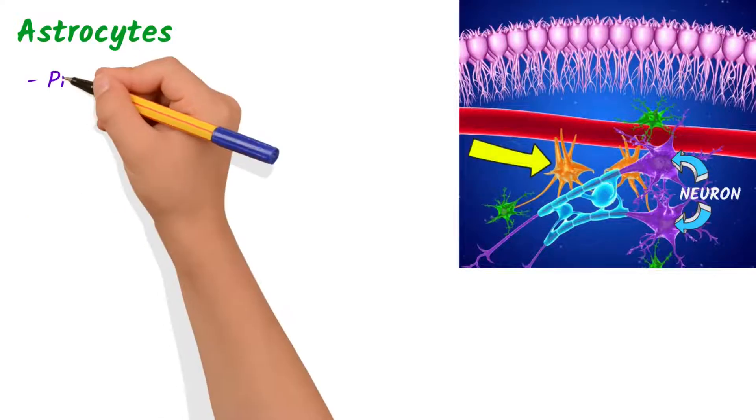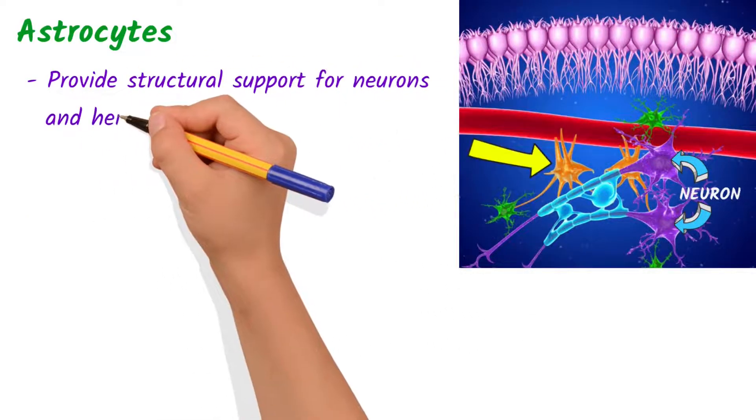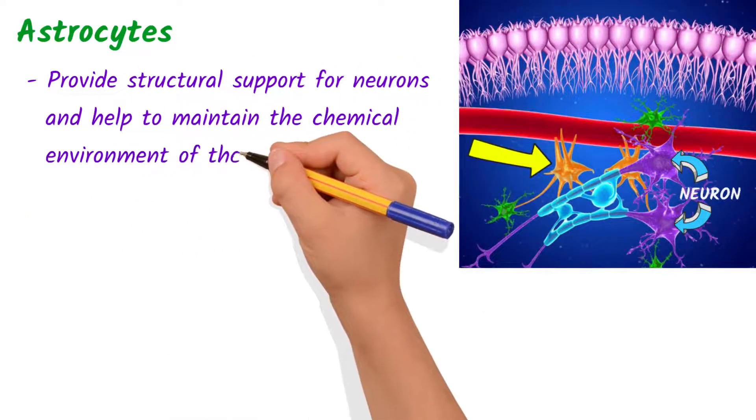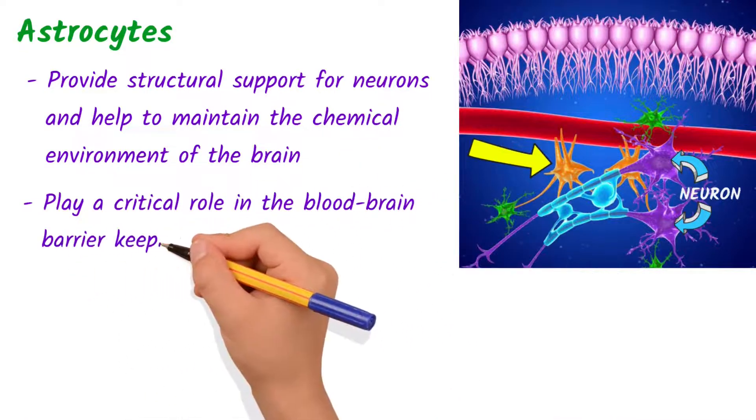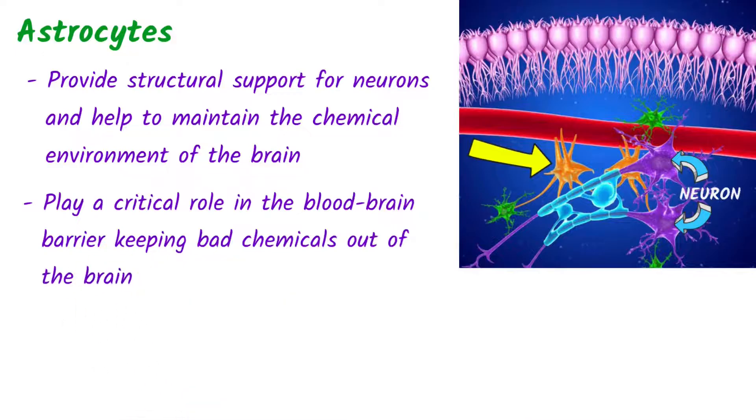Astrocytes are star-shaped cells that provide structural support for neurons and help to maintain the chemical environment of the brain. They play a critical role in the blood-brain barrier by keeping bad chemicals out of the brain.